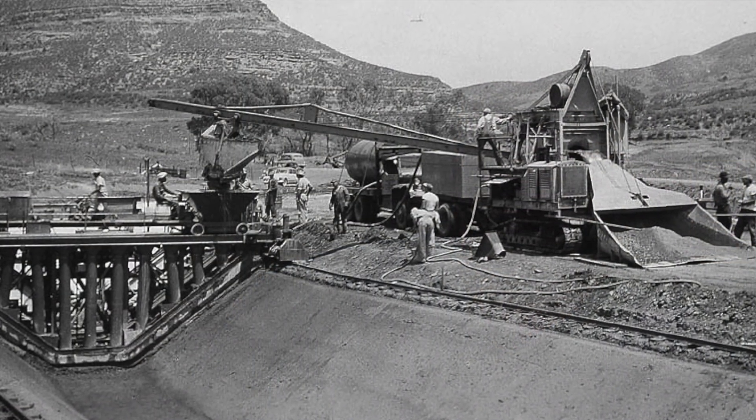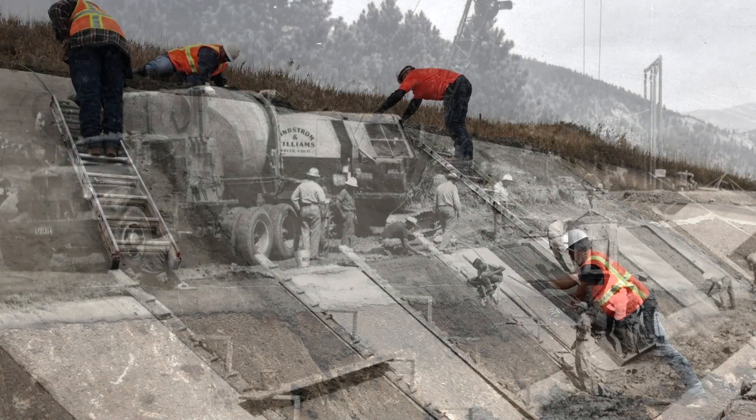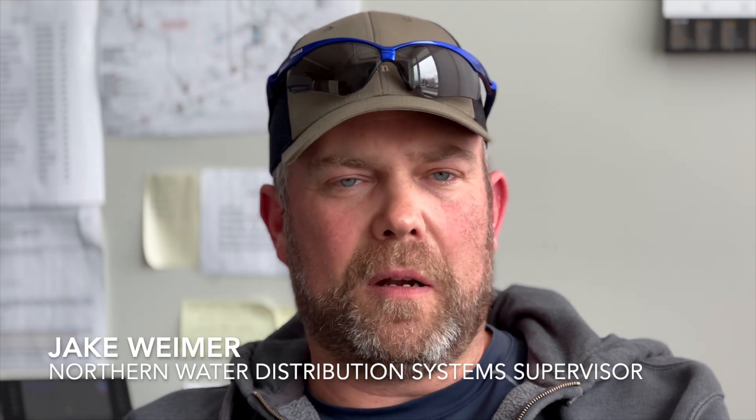There's a variety of knowledge that you have to have to do this job. If we do maintenance on it, we always want to try and take it back to the spec that was originally there. We know we're supplying a lot of people with a lot of water — we take a lot of pride in that and we do our best to maintain our system.